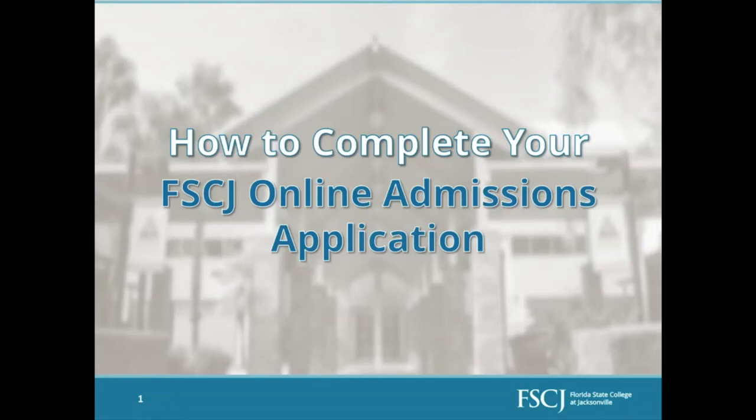Hello everyone, welcome to FSCJ. My name is Heaven Kleckler, I am a student recruiter here in the Recruitment and Admissions department at FSCJ. I am so glad that you could join us today. We'll be going over some information about completing the application process from start to finish — everything that you'll need, every step that you'll have to take in order to apply with us here at FSCJ.